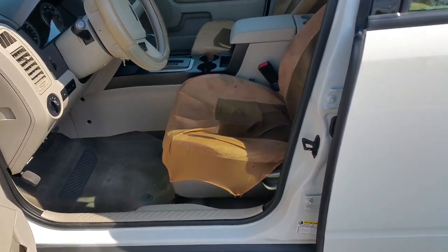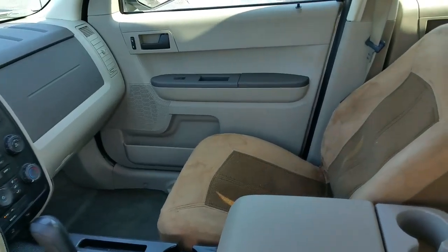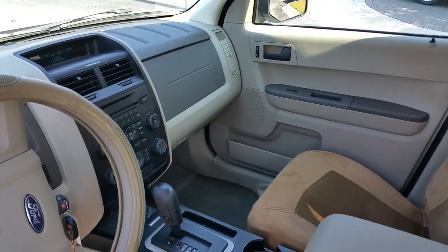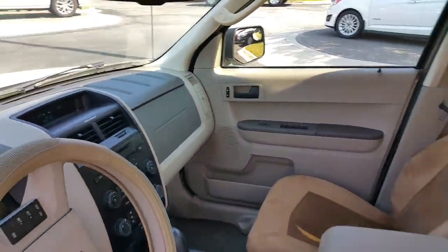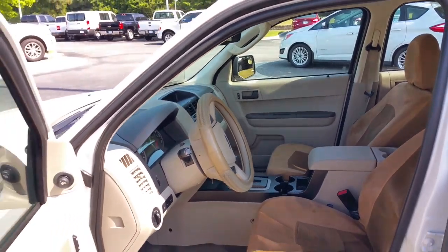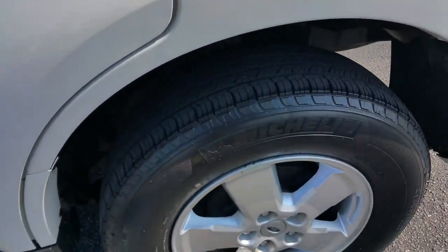They still have the seat covers on the seats inside. This one does have Bluetooth, which is good and safe for your daughter. This car is super, super clean — seat covers on the driver and passenger side, which will come off. Let you know that these seats are brand spanking new.